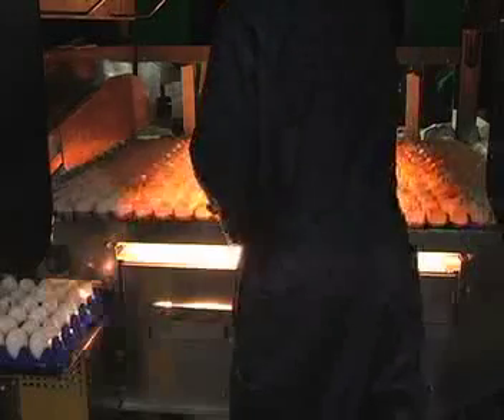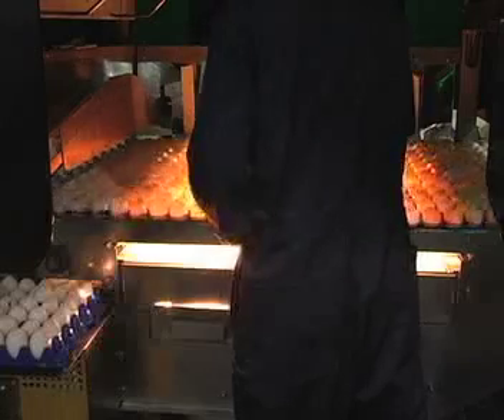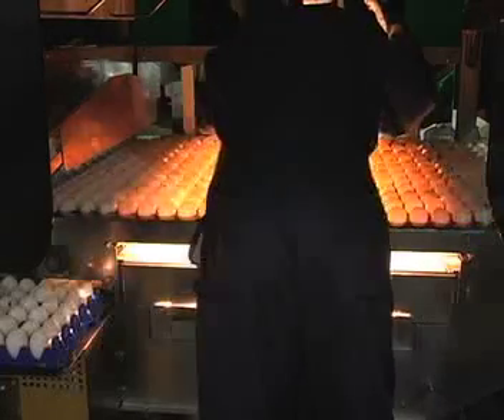Cracked, thin, and spotted shells are clearly visible under the bright light used for candling. Cracked eggs are removed from the line, while thin and spotted eggs are sent for further processing. Hairline cracks are detected by a computer and are discarded.